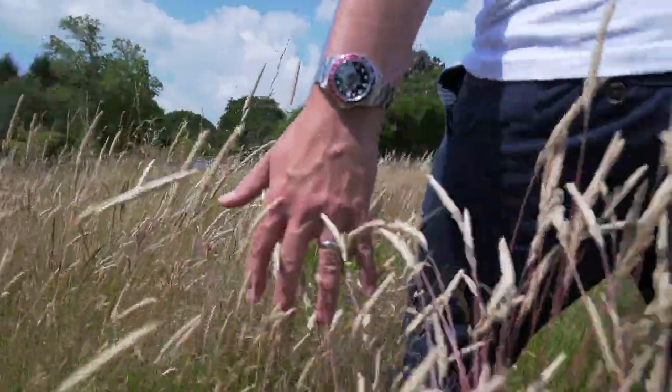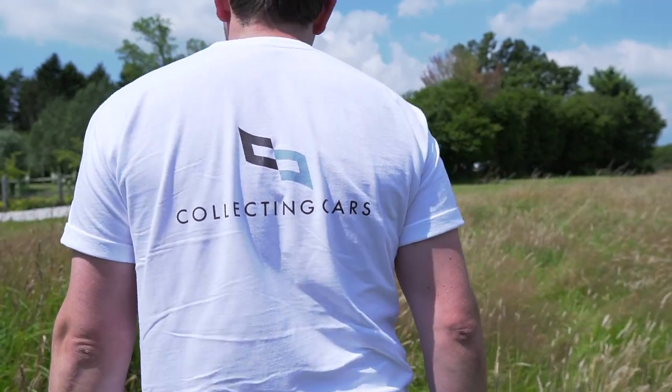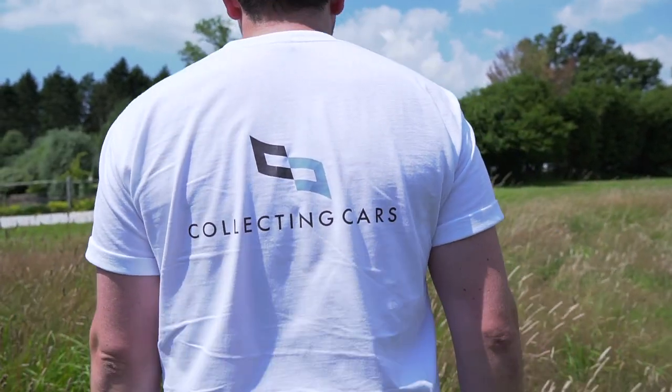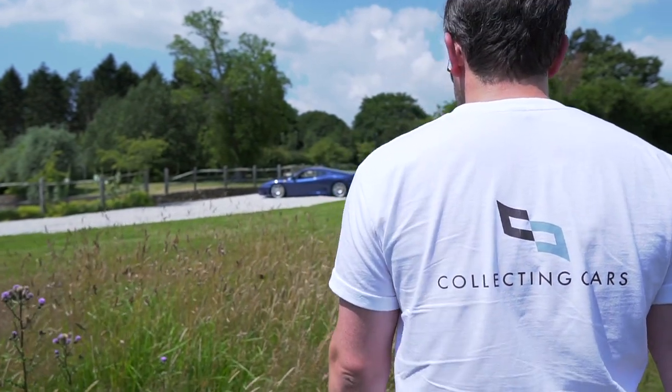The journey to your Grail car, it's often a long one. The waiting, the restlessness, the desire. But that day will come, and when it does, boy is it worth it.